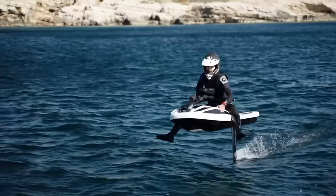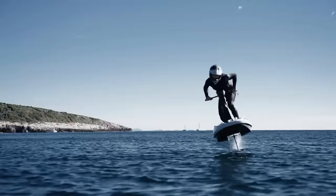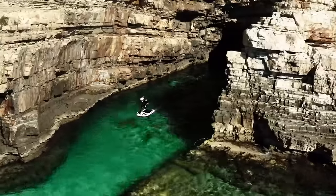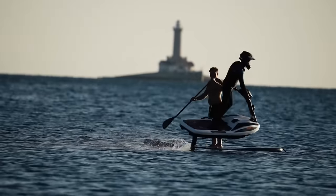In addition to reaching speeds of up to 31 miles per hour, the Flyway is capable of flying 60 centimeters above the sea surface. The limited edition Hydrofoil eJetski Flyway sold out in the first two days it was available for purchase. There is a current price tag of €14,500.